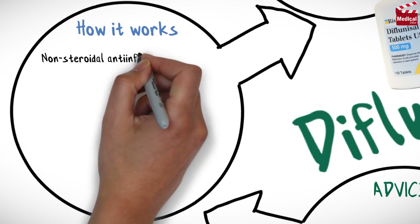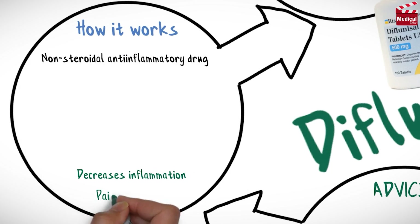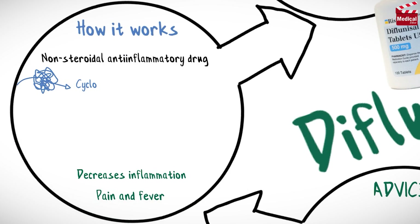Diflunisal is a non-steroidal anti-inflammatory medication. It decreases inflammation, pain and fever through inhibition of cyclooxygenase activity and prostaglandin synthesis.